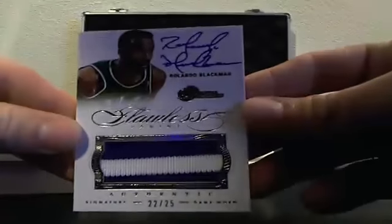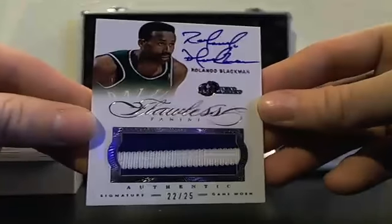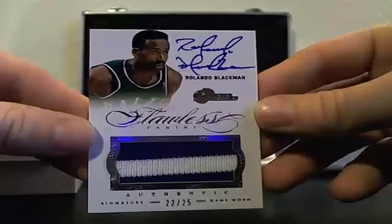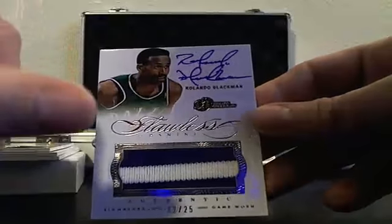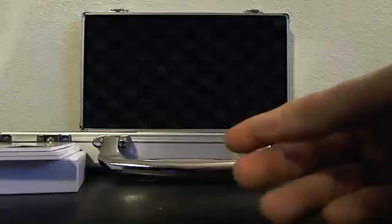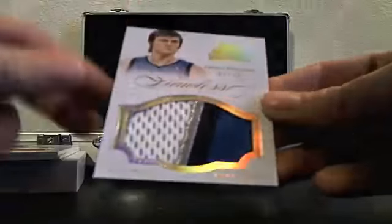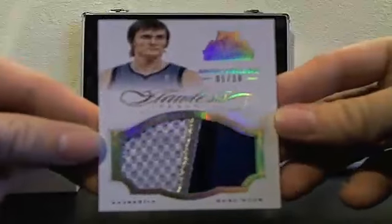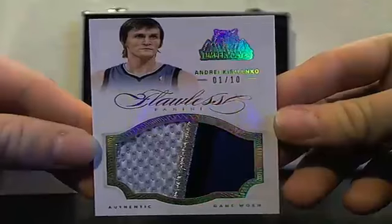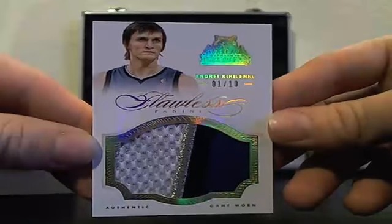Rolando Blackman, patch auto, 22 of 25. This is a really cool patch coming out — the player could be better, but it's numbered 1 of 10. Andre Kirilenko, 1 of 10. It's a cool patch.